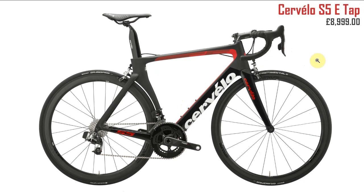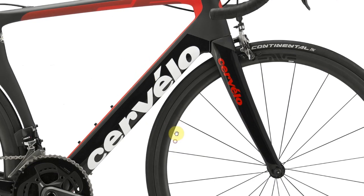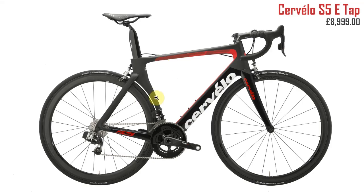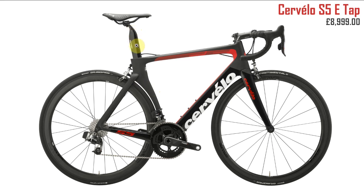Next up the Cervelo S5 eTap. I really want to like this bike — the front end is very clean and modern and looks lovely. However at the rear I'm really not a fan: the seat post looks very odd and the seat tube angle is practically vertical, almost at 90 degrees. Compare it to the Venge and you can see how upright it is. That just puts me off.